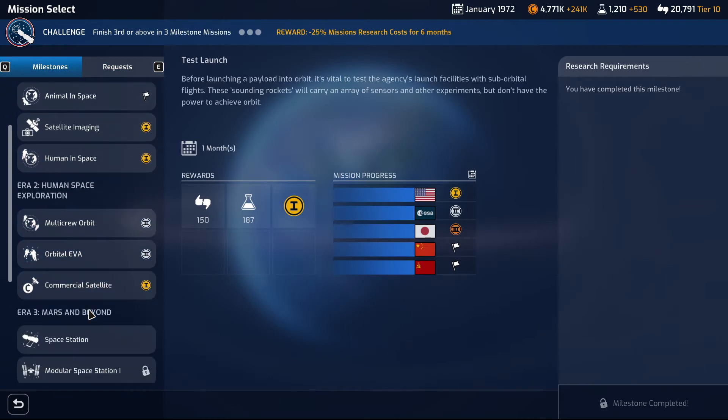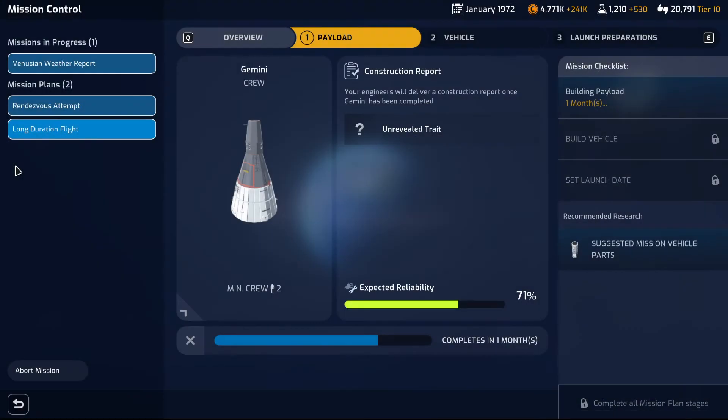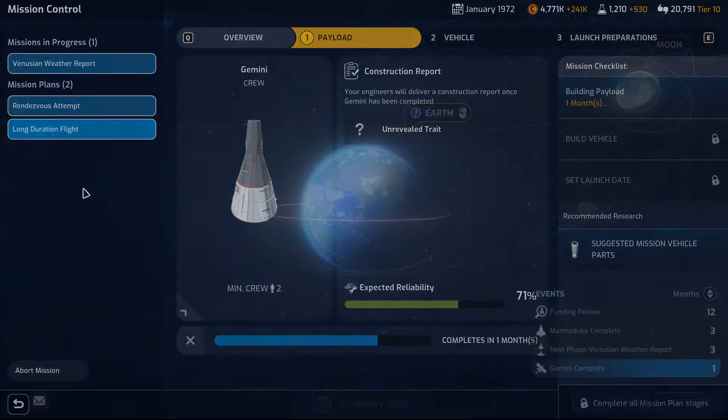Earth — milestones — space station. No mission slots available. Is anything going to finish soon? Completes in one month — Venusian weather report, that's already en route. Completes in three months. Completes in one month.